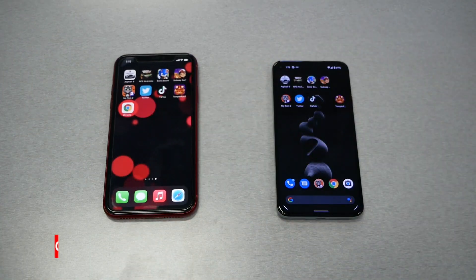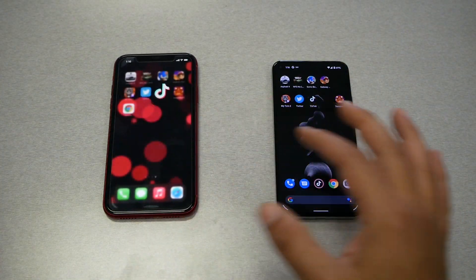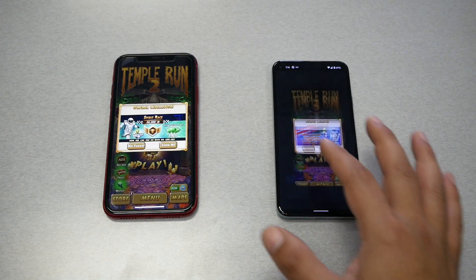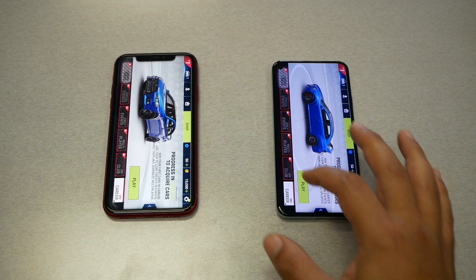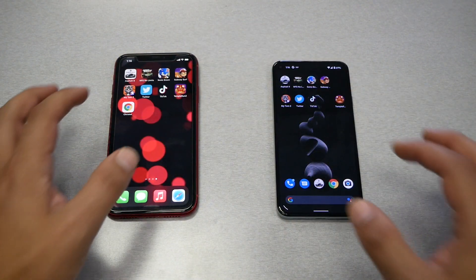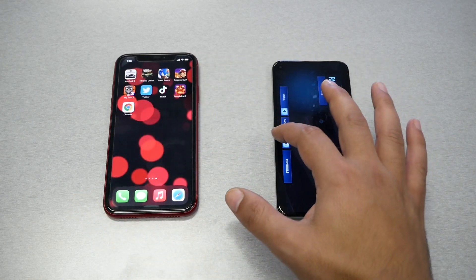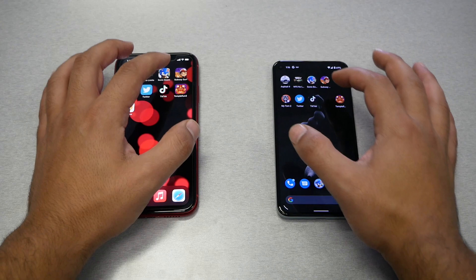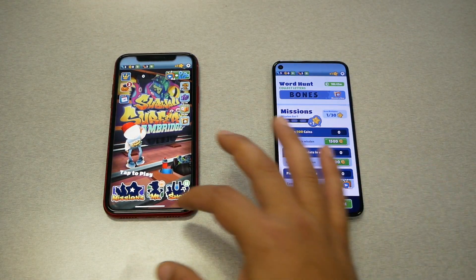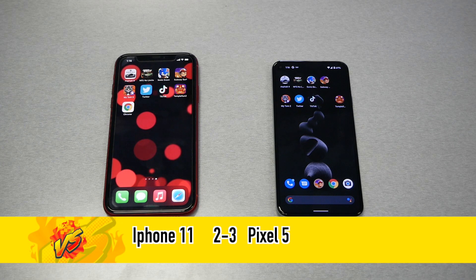Both phones skipped right into My Talking Tom 2 — so far so good. Twitter: both did a good job. TikTok: no problems. Timber Run 2: no problem. Asphalt 9: both kept it in RAM, both doing great. Need for Speed: both did a great job. Sonic Dash 2: both doing great. Subway Surfers: both performed the same with RAM management. So this round is a draw — we give each device a point, bringing the final result to iPhone 2, Google Pixel 5: 3.